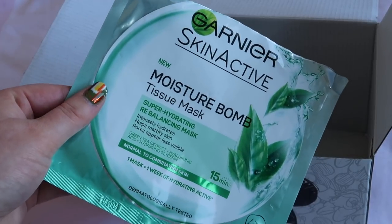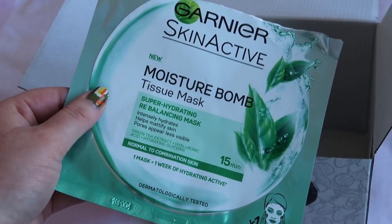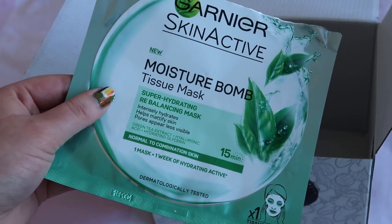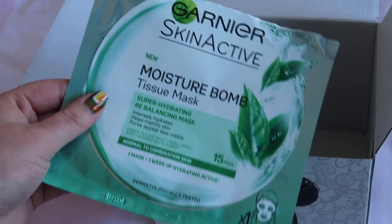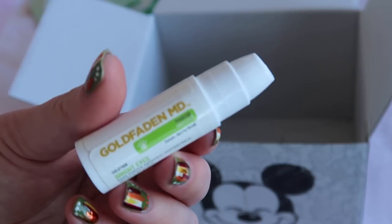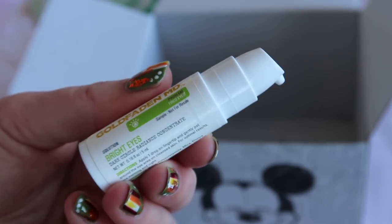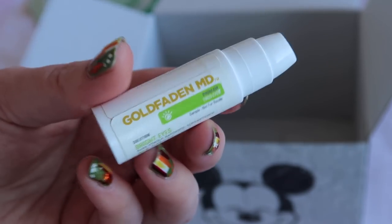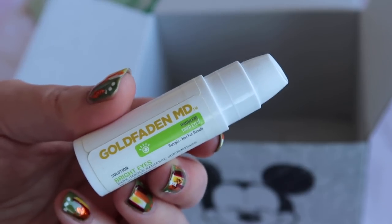I really liked the Garnier Moisture Bomb sheet mask — the balancing green one, worth $2.99. I've used quite a few and will definitely repurchase once my spending ban is over. It hydrates without leaving skin feeling heavy or oily. I also finished a Goldfaden MD Bright Eyes Eye Cream deluxe sample, worth $18.33. I liked it, it didn't irritate my eyes, but I wouldn't rush to buy the full size given the price.